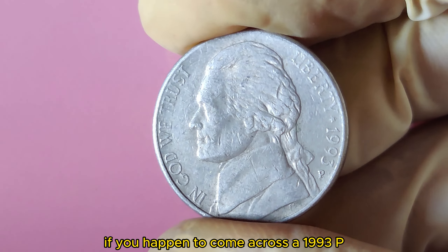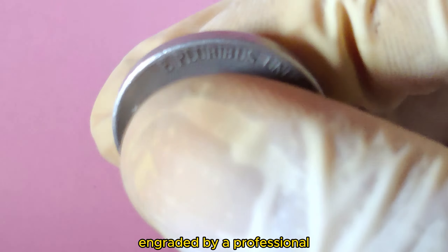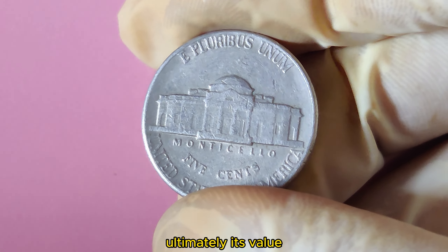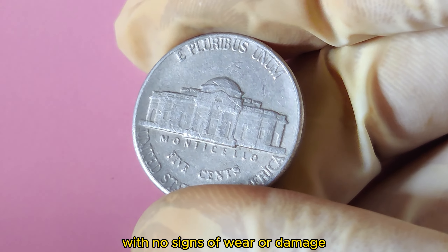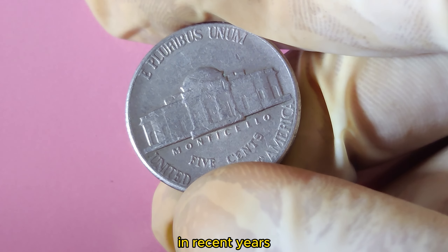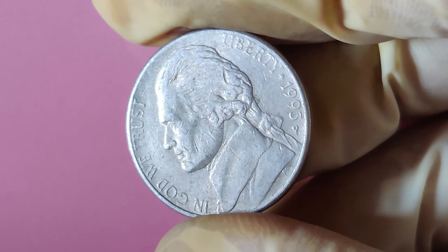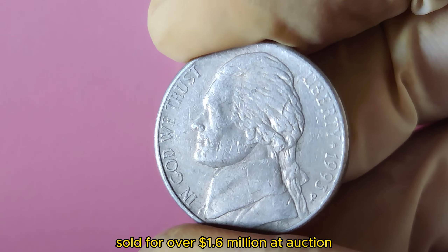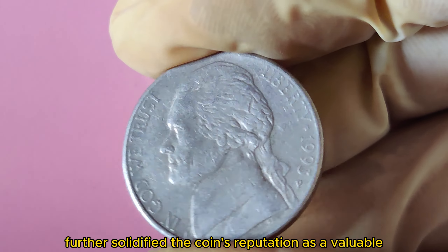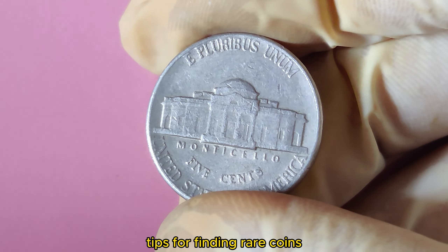If you happen to come across a 1993 P Jefferson Nickel in your collection, it's important to get it authenticated and graded by a professional. This will help determine the coin's condition and ultimately its value. Coins in pristine condition with no signs of wear or damage will fetch a higher price. In recent years, there have been a few notable sales, with one particular coin selling for over $1.6 million at auction, making headlines in the numismatic world.